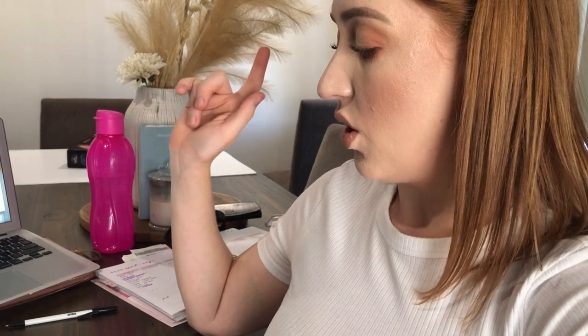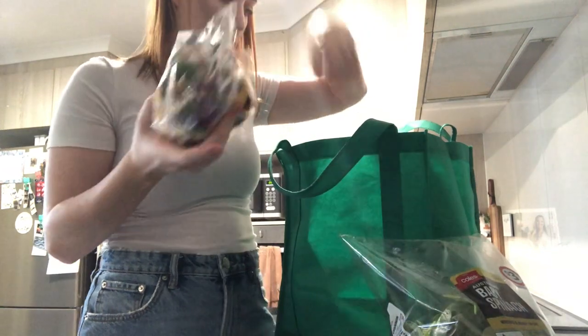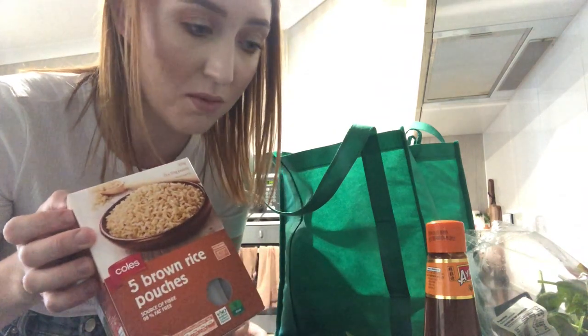Then we've got cottage pie, a takeaway night, wraps, and chicken fried rice. I did pretty well — I only spent $20. I got some spinach, some veggies and the sauce for dinner tonight, and some rice. I like to use rice for salads for lunches, which I really haven't been making for a while, but now I'm prepared.